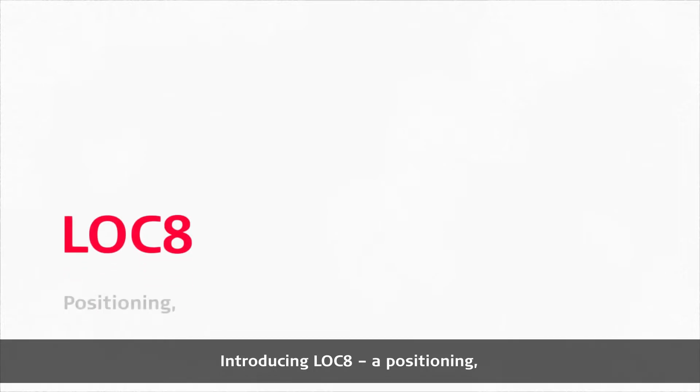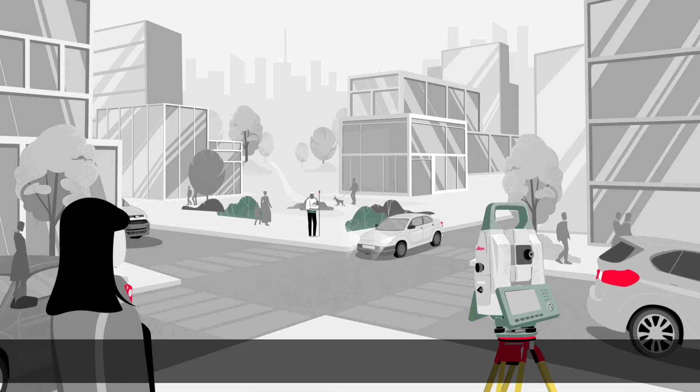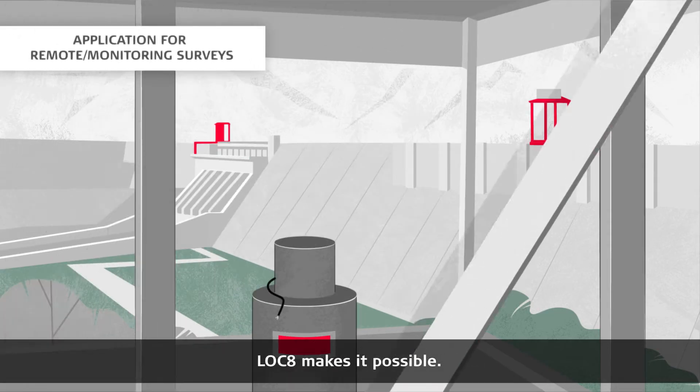Introducing LOCK8, a positioning, tracking and locking upgrade available for all current Leica Geosystems total stations. Whenever you need to locate or lock your instrument, whether at a busy site or remotely, LOCK8 makes it possible.